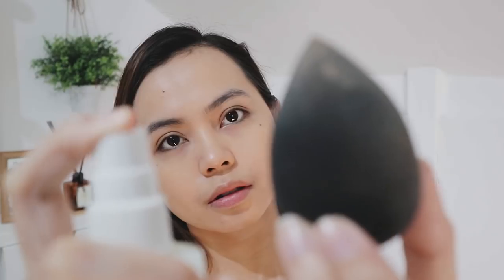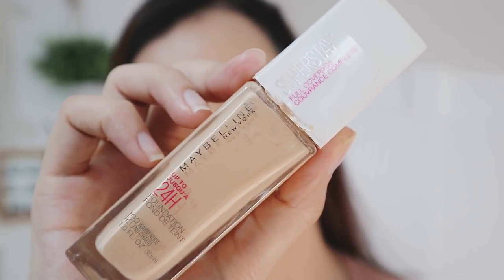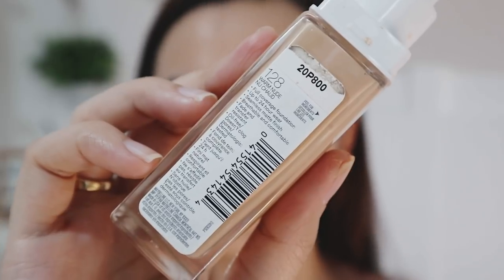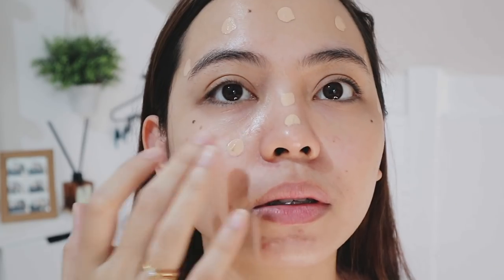I start out by damping my sponge with my facial spray. For the base, my current favorite is the Maybelline Superstay foundation in the shade 128. I'll talk more about this in a different video, but for this look I want full coverage, so I'll make one full pump and dot the product all over my face, all the way down to my neck as well.